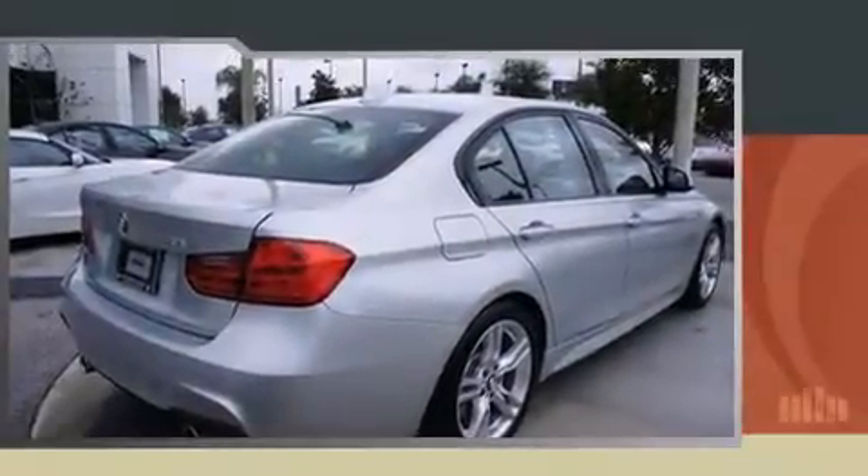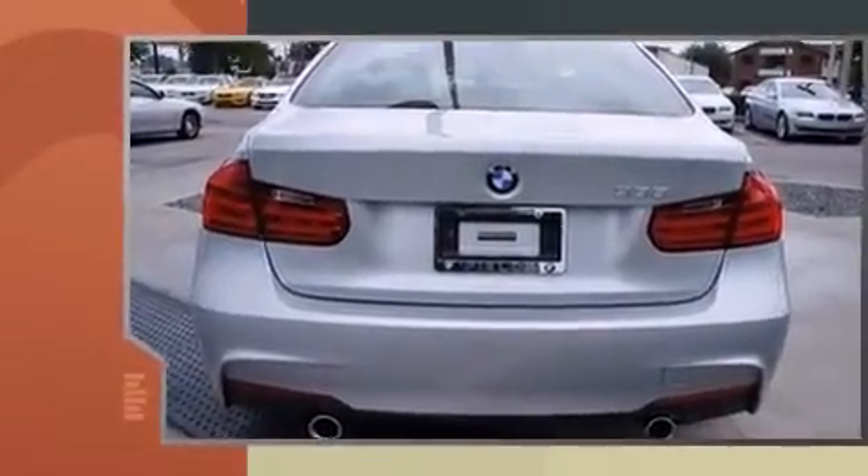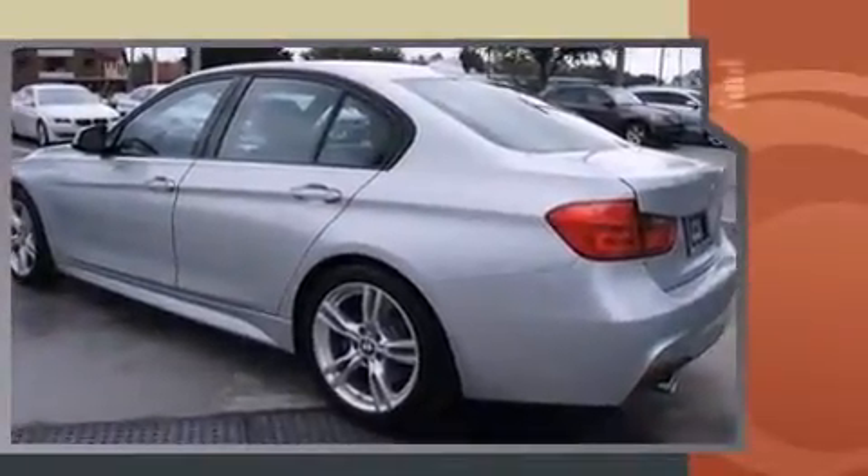Step into the 2014 BMW 335i. This 4-door, 5-passenger sedan still has less than 10,000 miles. It features an automatic transmission, rear-wheel drive, and a 3-liter, 6-cylinder engine.